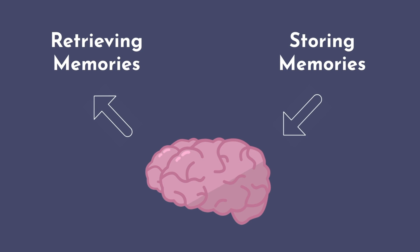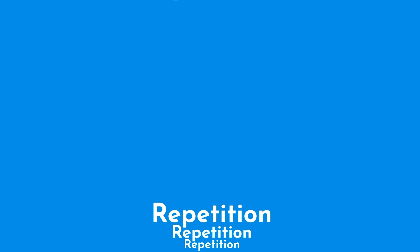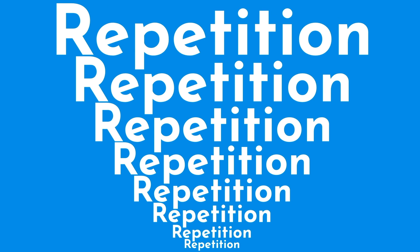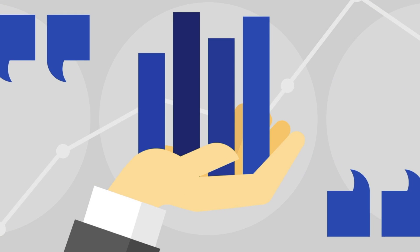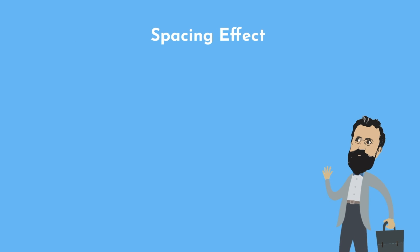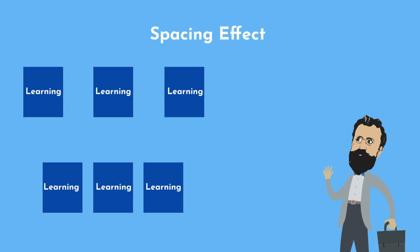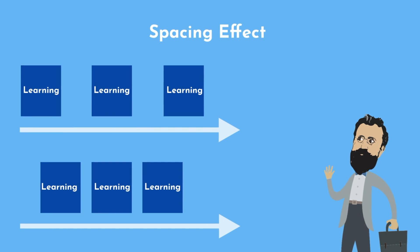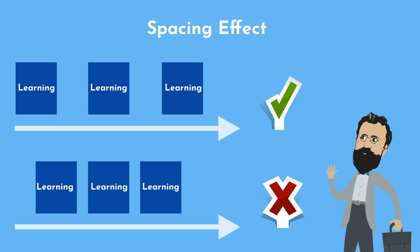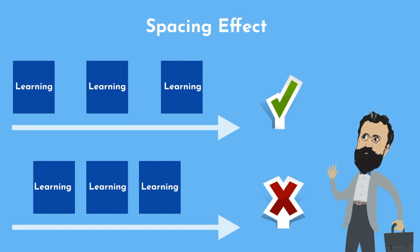We know from neuroscience fundamentals that repetition potentiates neural connections and allows us to remember information more effectively. The problem is that we have far too much information to learn — we can't repeat every fact we need to know on a daily basis. Enter the spacing effect: by repeated exposures to a piece of information at increasing intervals between each repetition, we can optimize memorization and retain the most information in the least amount of time.